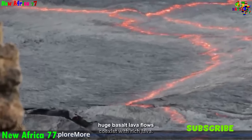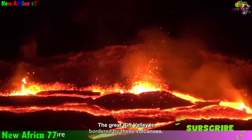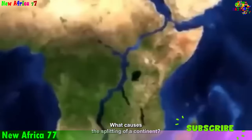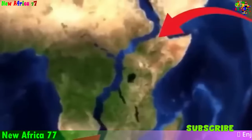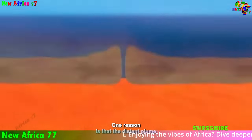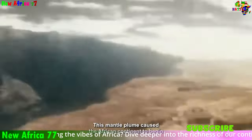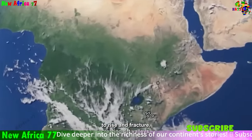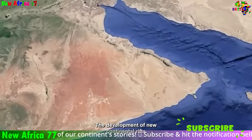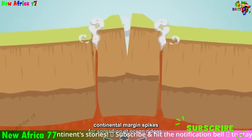The African Rift System is not a single continuous rift, but rather a complex patchwork of distinct rift valleys and branches. The two main branches are the Eastern Rift Valley (also known as the Gregory Rift) and the Western Rift Valley (also known as the Albertine Rift). The Eastern Rift Valley is the older and more active branch, extending from the Afar Triple Junction southward through Kenya, Tanzania, Malawi, and Mozambique. It is characterized by its deep, narrow topography, volcanic activity, and high rate of uplift.